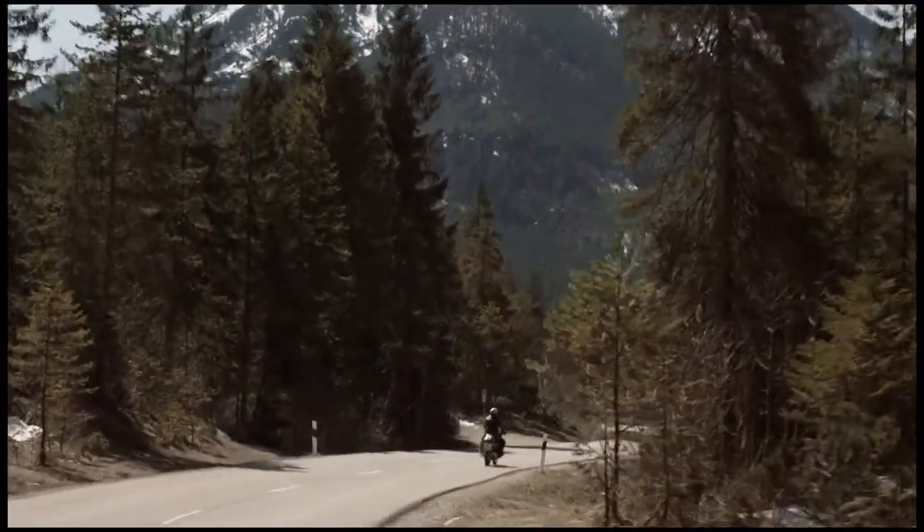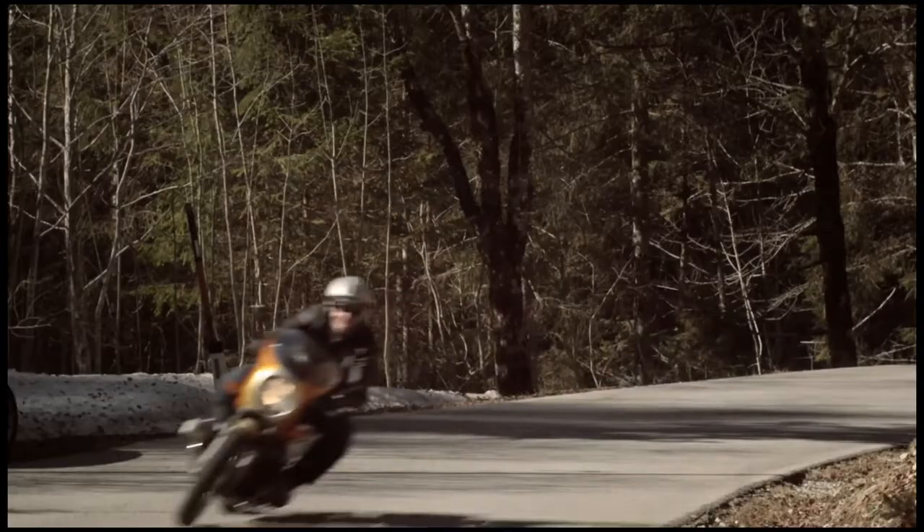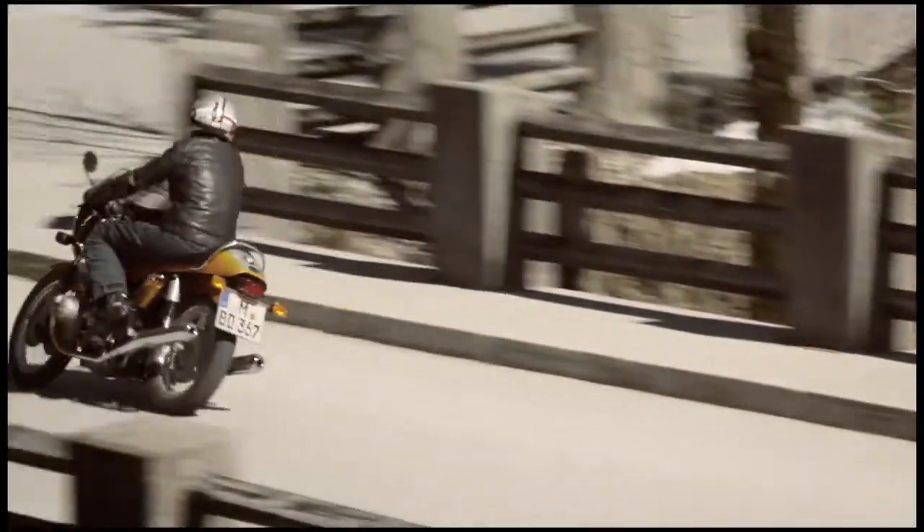We were looking for a partner with the right spirit and knowledge of how to build a high-performance bike, and we found him actually in California.